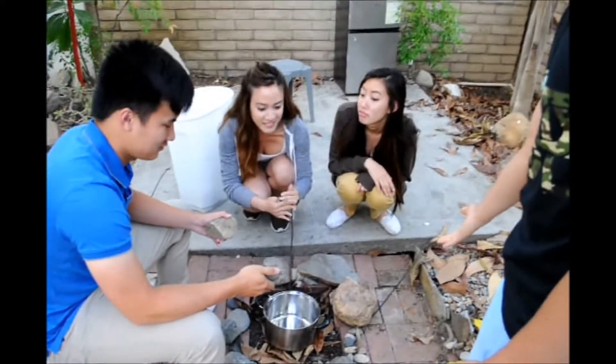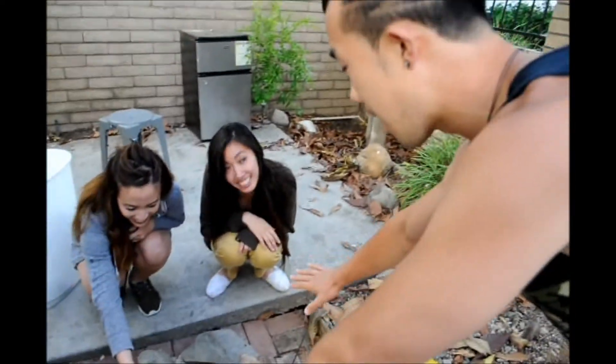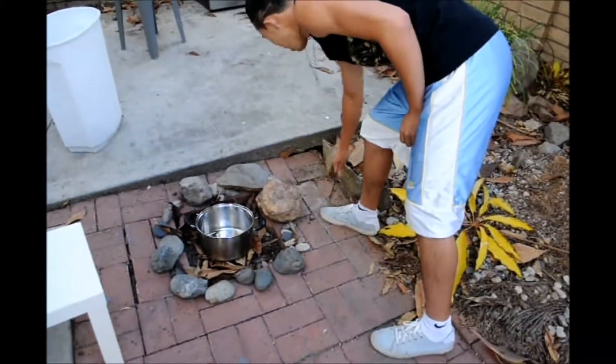Whoa whoa whoa — that is not how you start a fire! First of all, you guys have to back up from the fire, and you want to remove all the debris and dry vegetation out of the way so that in case of wind, it wouldn't spread. Also, you must always have a backup plan — keep a fire extinguisher or a bucket of water nearby in case the fire gets too wild. And one very important thing: never ever leave your fire unattended.